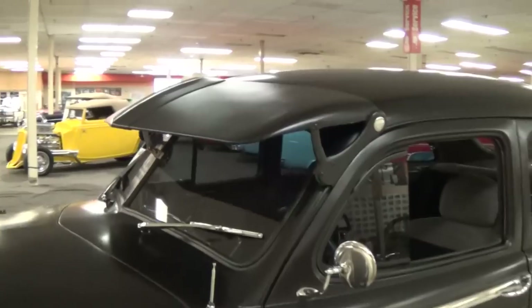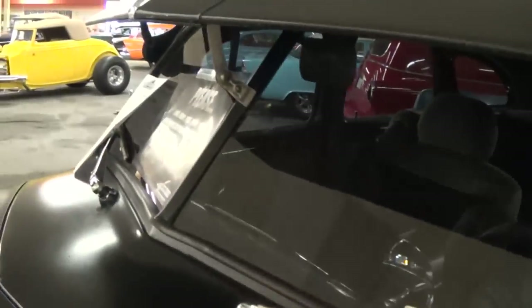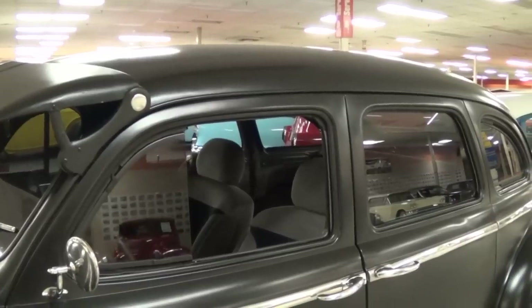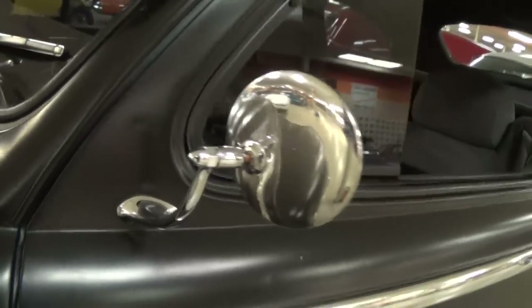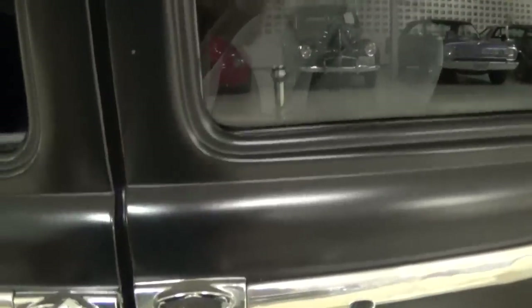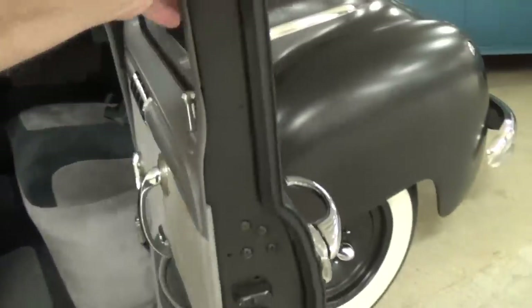They've also added a big visor above the windshield. It has a divided windshield, as you can see, and they've tinted all the windows on the car. Nice little swan-neck style mirrors. These have the suicide doors in the rear — I'll go ahead and open up both sets of doors to give us a little more light. You can see how those rear doors are rear-hinged.